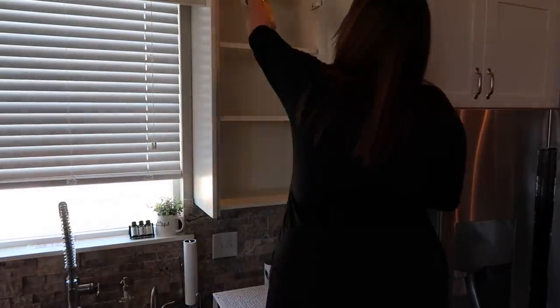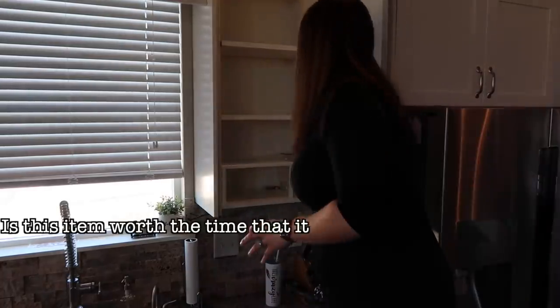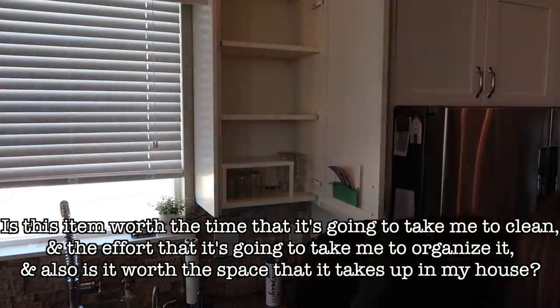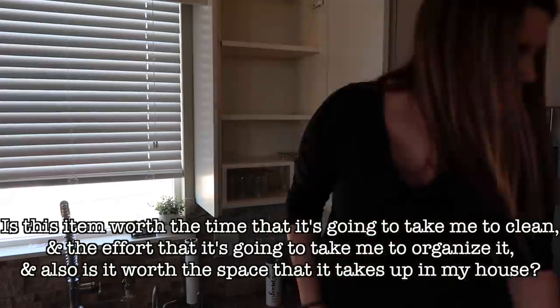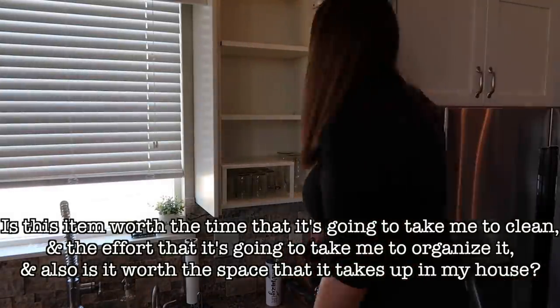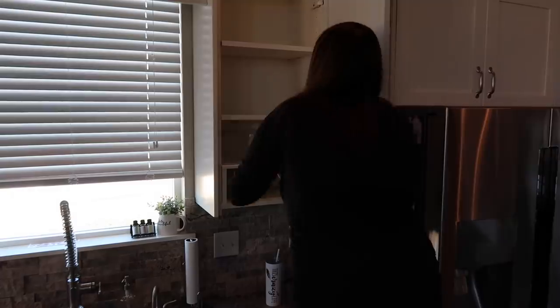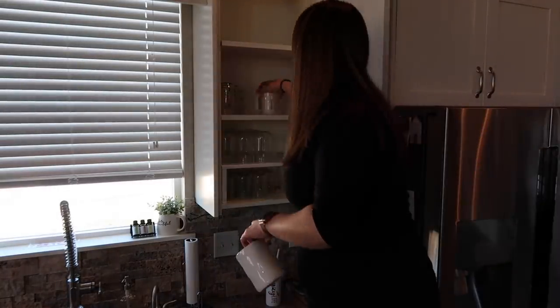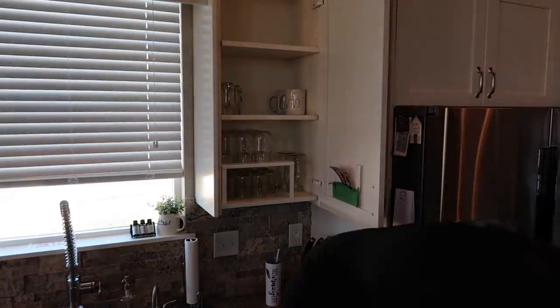So think about whether something sparks joy in you and also whether that item is going to benefit you enough to make it worth your time and energy to clean and organize it — and is it worth the space it takes up in your house? I just want you to think about it because it really makes a difference whenever you're decluttering. It's not just a monetary thing that costs you money once — it will continue to cost you. So you need to decide if those items are really, really worth it.